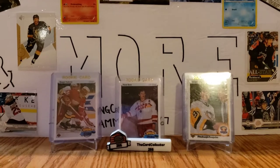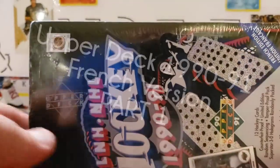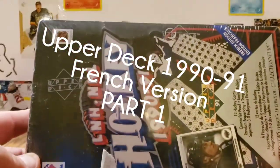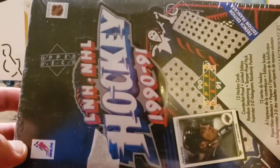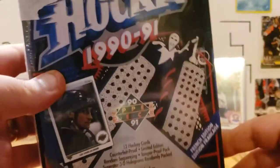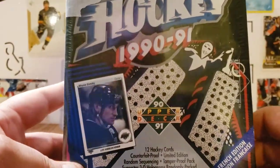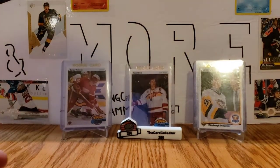Hi everyone, it's Anthony from Gaming Cards and More, welcome back to another video. Today's video is sponsored by the Card Collector 255 via his package that he sent to me — not really sponsored, but he sent me this box of a French 90-91 Upper Deck Hockey. Gonna open that up, that's gonna be awesome. I love this set, and just to show you how much I love this set, you can look at the featured cards.